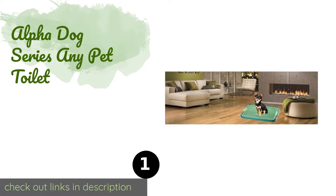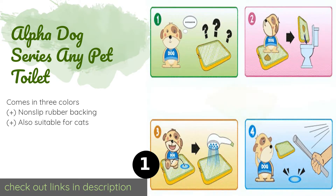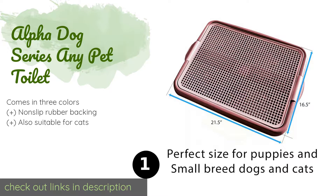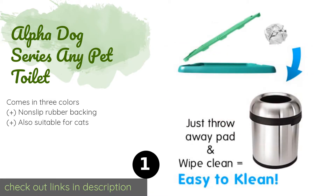Number one is the Alpha Dog Series Any Pet Toilet. You can ensure dry paws with the Alpha Dog Series Any Pet Toilet, which has a grate that lets urine flow into the tray below. Conveniently, the grate also stops teething pups from digging or chewing on the pee pad placed inside.